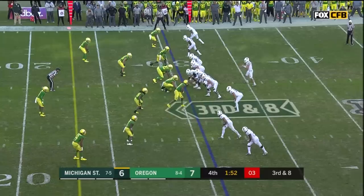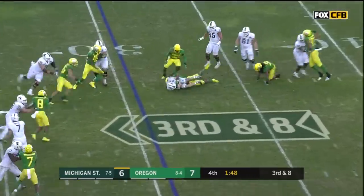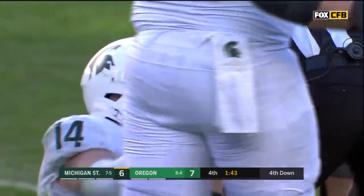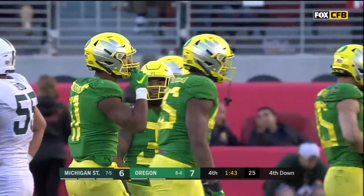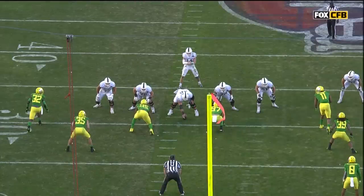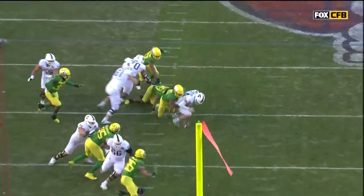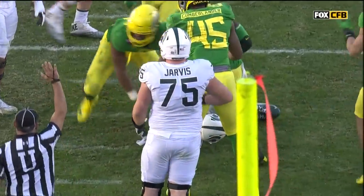Inside five minutes now. On third and eight, the Ducks' ring presser — he lost it but was able to get back on it — Herbert is sacked by Justin Hollins, losing a yard. It's fourth down. It's been the legs of Lewerke that have been a big piece of them moving the football. He'll pick up first downs trying to go again. Watch as the rush gets upfield — Lewerke starts to take off, almost loses this football.